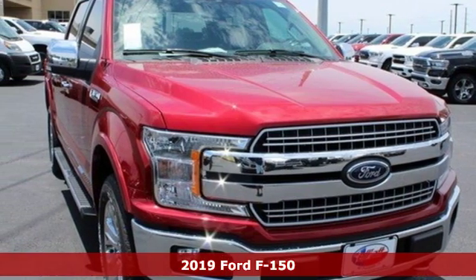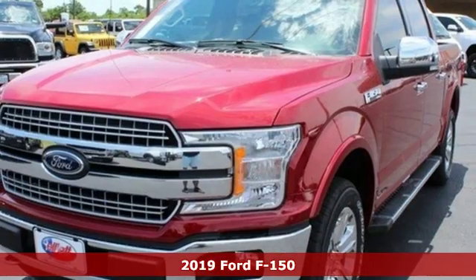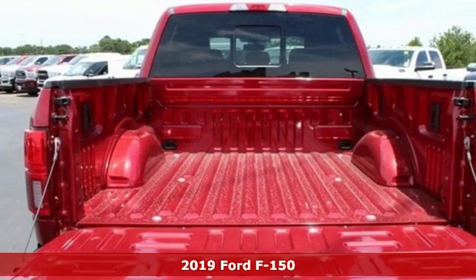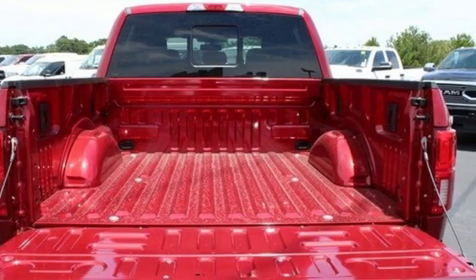It's a new 2019 Ford F-150. Job after job, this truck is always ready for the next project. It comes with the features you need, and better yet...